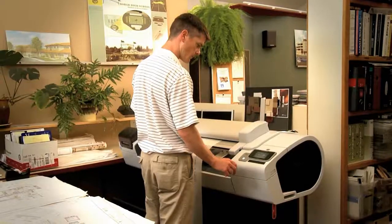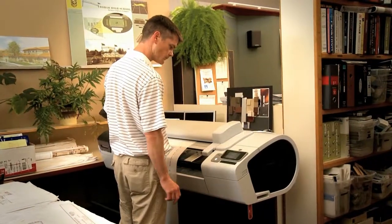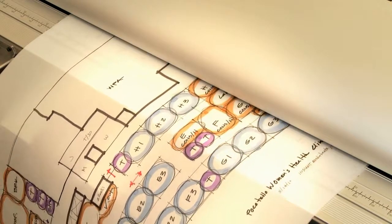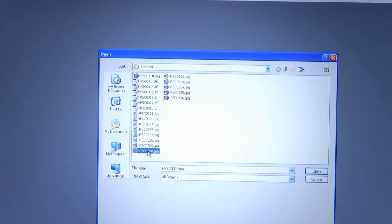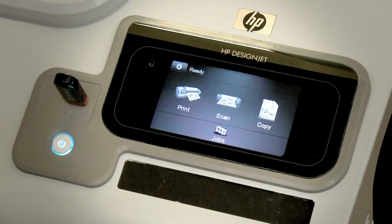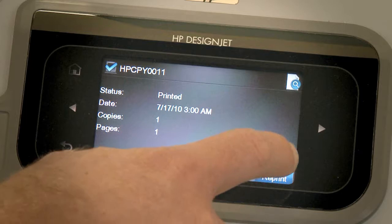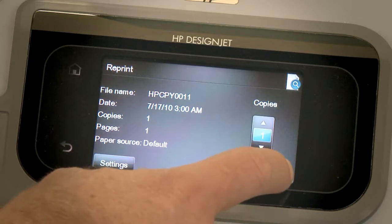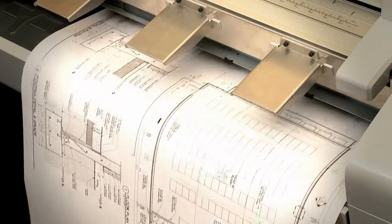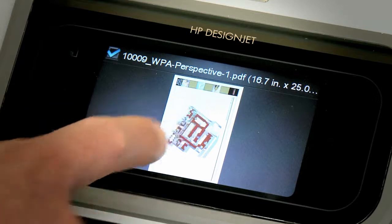We found the DesignJet T2300 very easy to use. The time savings by using the scanner has been just an awesome feature — I'd say in some areas it's probably saved up to 50% of our time. The menus were very easy to understand, very simple. You hit scan or you hit print and it pretty much did its own thing. We've been using it daily for all of our plotting as well as for our color graphics and presentation boards.